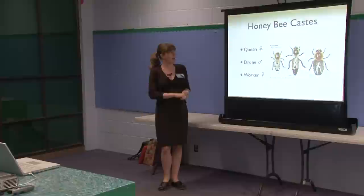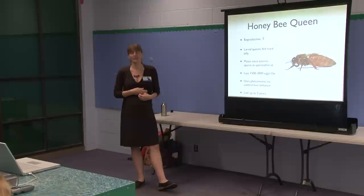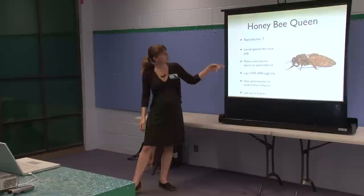The queen is female, the drone is the male, and the workers are also female — the vast majority, about 99% of bees in the hive, or around 90% if drones are present. Under normal conditions, the honeybee queen is the only reproductive female. If the queen dies, workers will start producing offspring, but because they're unmated they can only produce drones, so the colony usually collapses unless they can produce another queen in time.